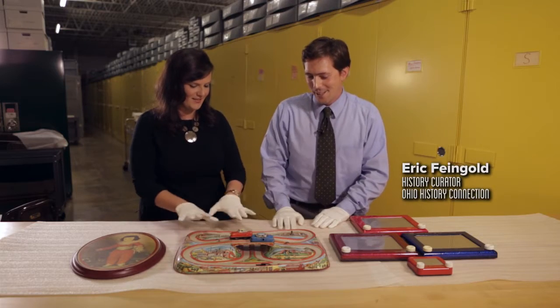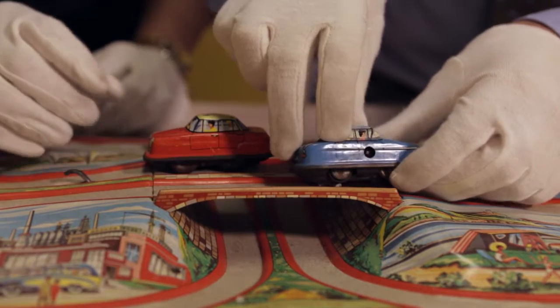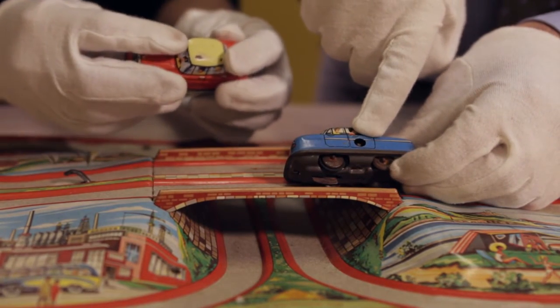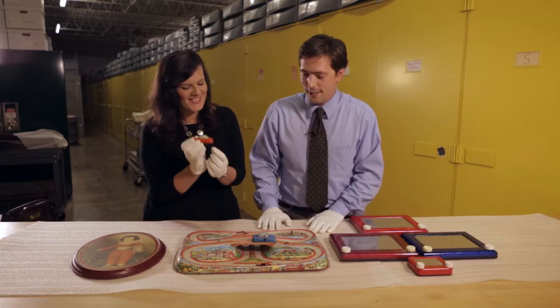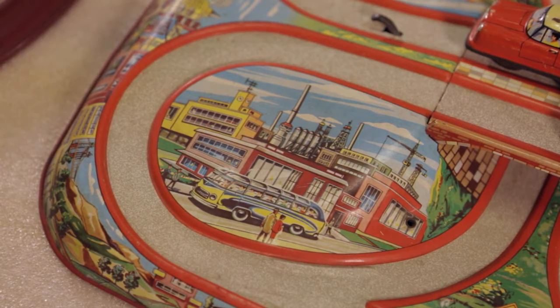This is a racetrack toy. The cars have a little hole in the side where the key would go — you would crank the key, and then the cars would move along the tracks. It's a teeny-tiny Mercedes. And this is from the 1950s to the 1960s.